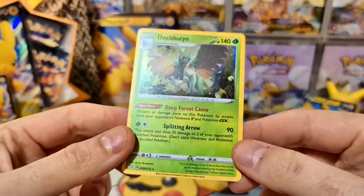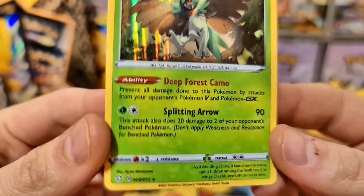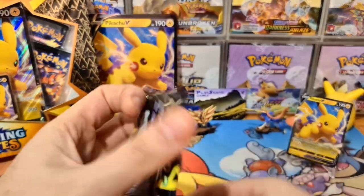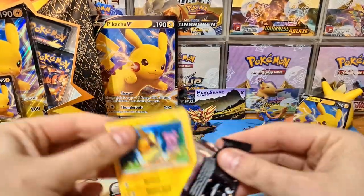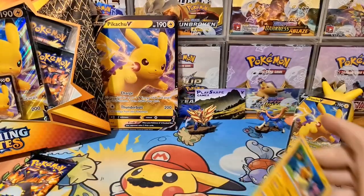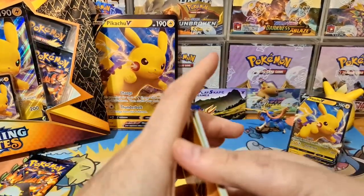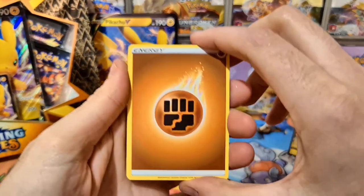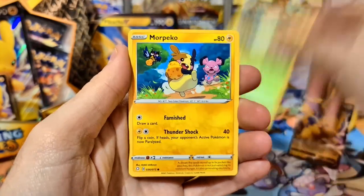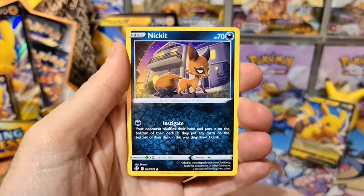Nice Decidue there - all of the holos just seem to have crazy holo bleed in this set. Look at that holo at the bottom going all over the card. The luck from our packs opened on camera hasn't been that amazing. We still haven't gotten the shiny Charizard VMAX, we haven't got any of the gold Eternatus cards, and we haven't pulled Skylar. Skylar is probably the best of the full art supporters - the whole waifu factor and just beautiful art in general.